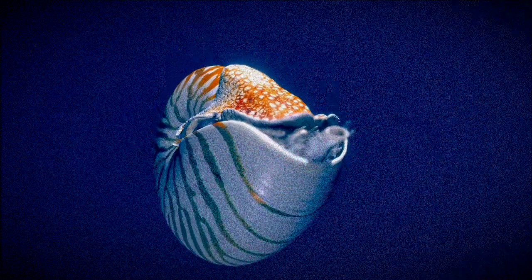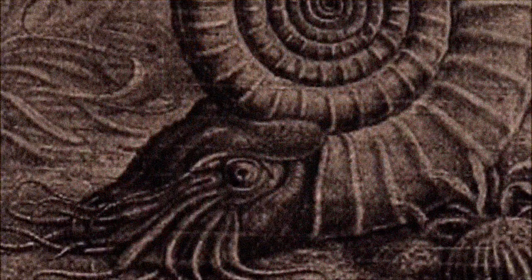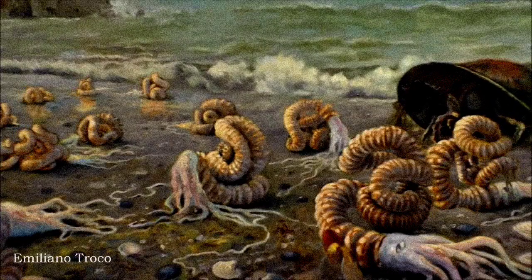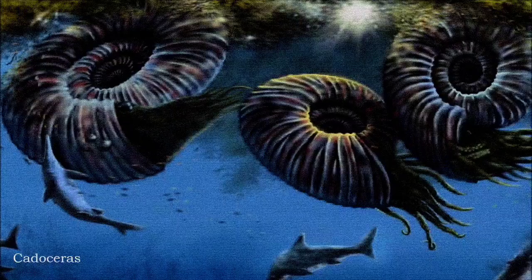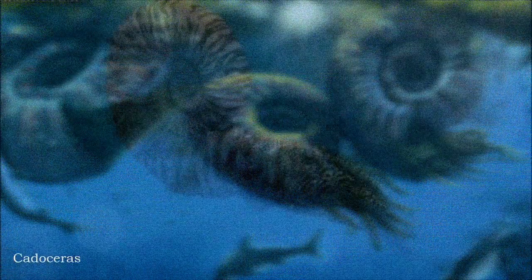By the late 19th century, the Nautilus became the dominant model for Ammonites, though they were still thought to float on the ocean's surface. Early 20th century interpretations even suggested that some Ammonites were bottom-dwellers, creeping along the ocean floor with Nautilus-like anatomy and octopus-like tentacles, before the idea of them being active swimmers in open water became more accepted.